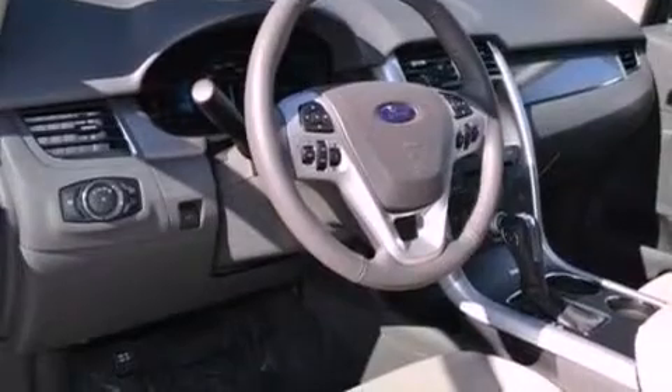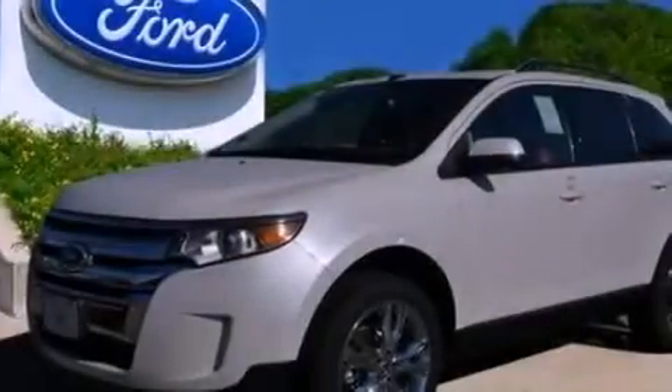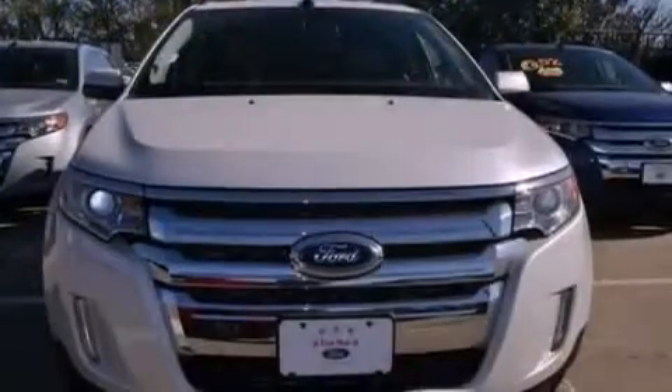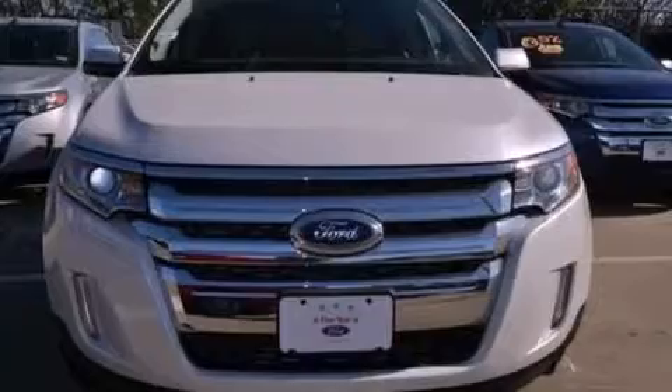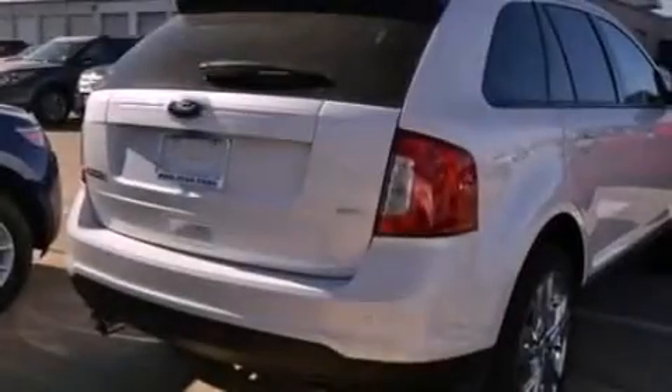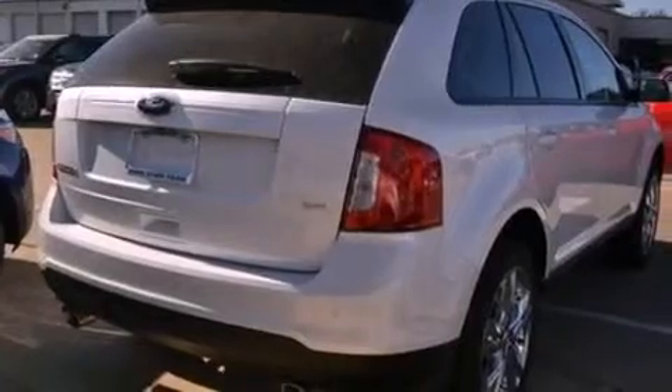The following features are also included: air conditioning, cruise control, an auto-dimming rearview mirror, a six-speaker audio system, leather and alloy steering wheel trim, privacy glass, dusk-sensing headlights, an anti-lock braking system, front and rear reading lights, and a rear spoiler.